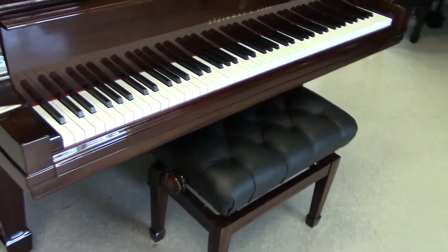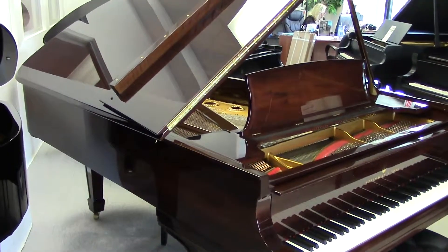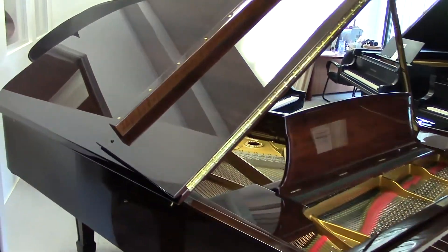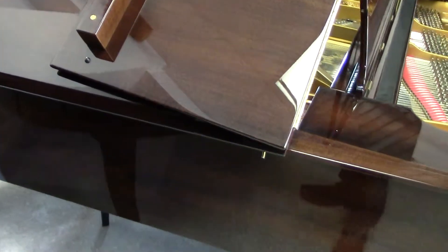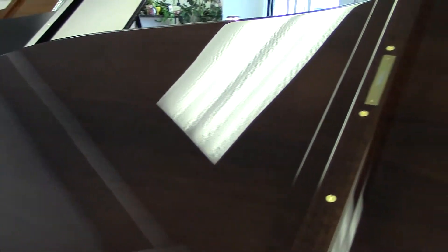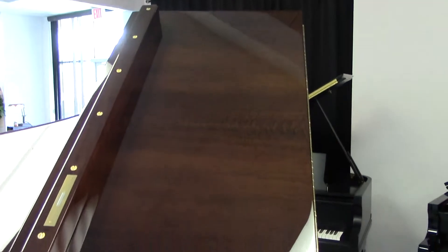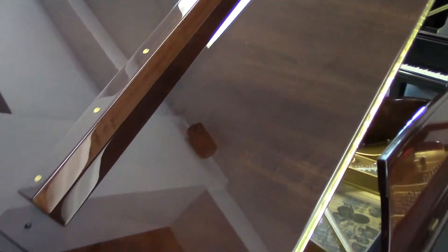This is a complete restoration. The new McKessar lists for $160,000. We sent this piano to Europe and had it completely professionally restored like a Hamburg would be. This is not a lacquer finish — this is a polyester finish over McKessar, so it looks like glass. I mean, it's just stunning.